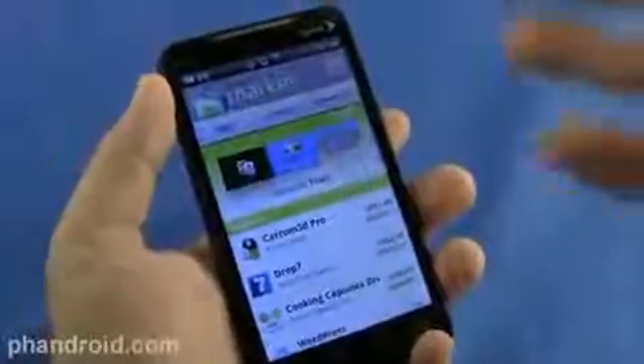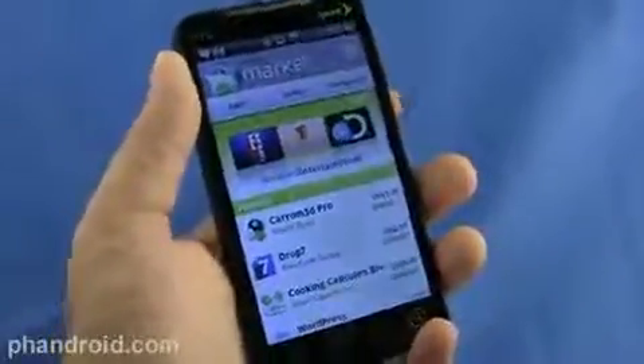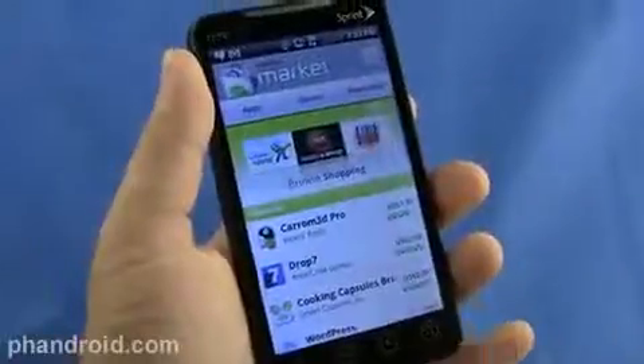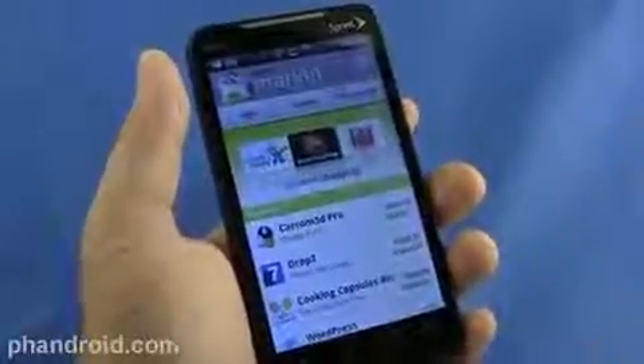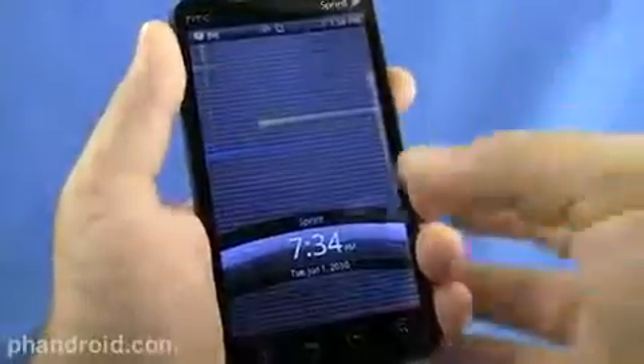Of course you've got everything Android has to offer with the Market, which has 30,000 plus applications. All the Google applications like Talk, Gmail, YouTube, Calendar, and just access and integration to a ridiculous number of cool applications, programs, games, and all that jazz. The new version of HTC Sense brings a lot to the table too.